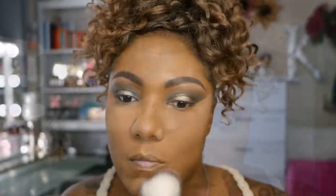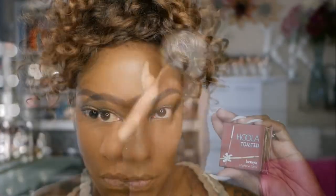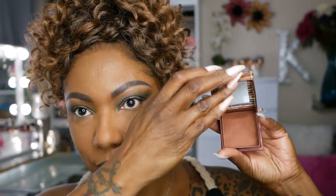And to set the rest of my face, I'm using my Too Faced Born This Way powder foundation in the color Spiced Rum. Now to bronze, I'm using my Hoola Toasted Bronzer. I'm so glad I picked this up during the 21 Days of Beauty — I really, really like this bronzer. It's nice and warm and just looks absolutely beautiful on the face.